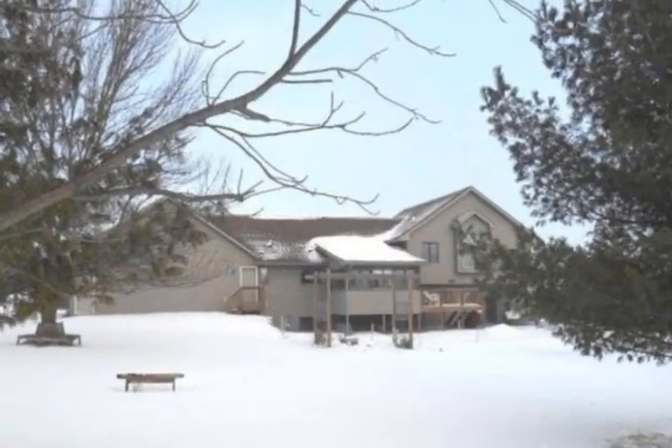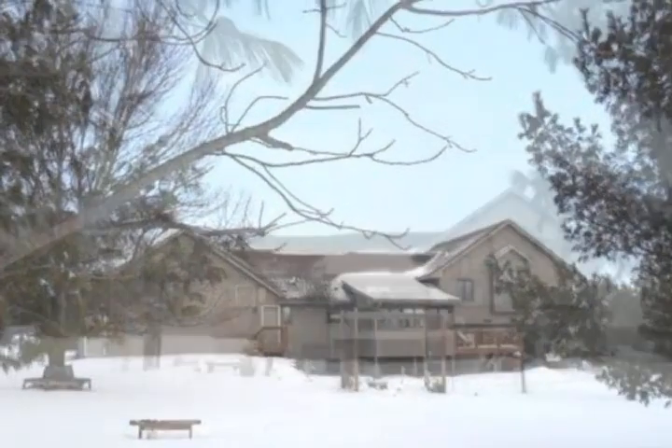Extras include a gas fireplace, main floor laundry, stainless appliances, vaulted master, three-season porch, and garage stairs to the lower level.